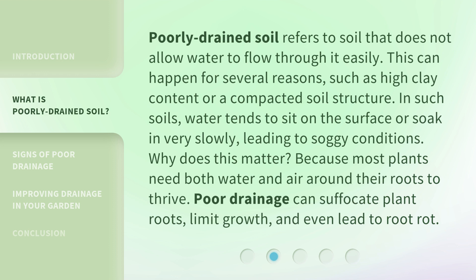Why does this matter? Because most plants need both water and air around their roots to thrive. Poor drainage can suffocate plant roots, limit growth, and even lead to root rot.